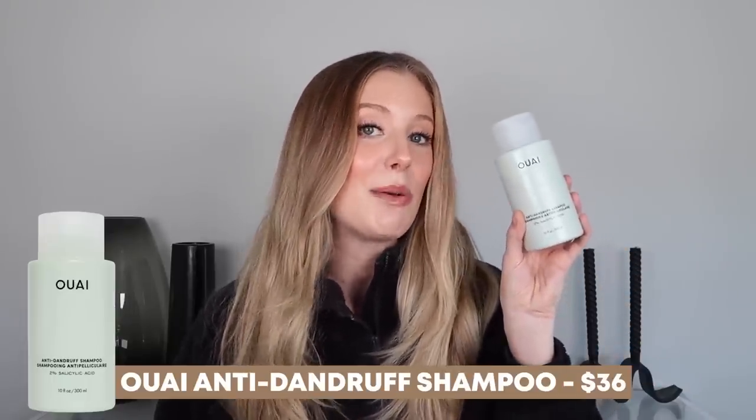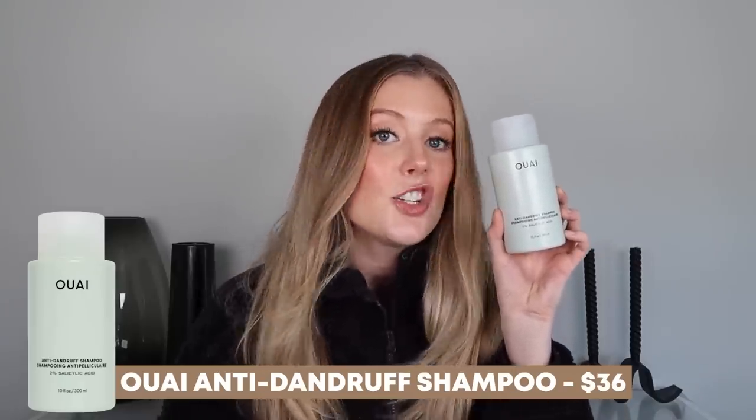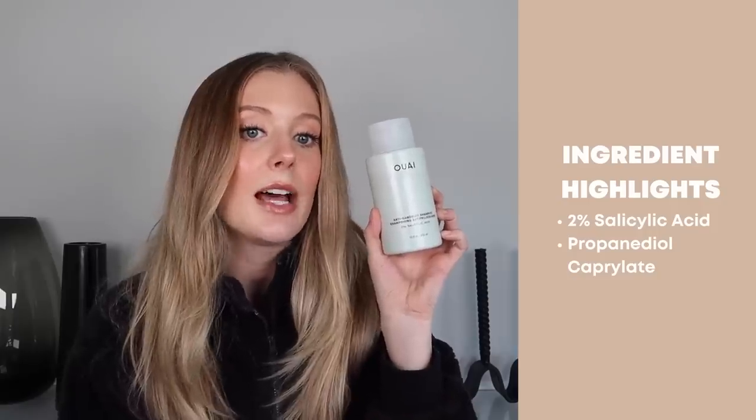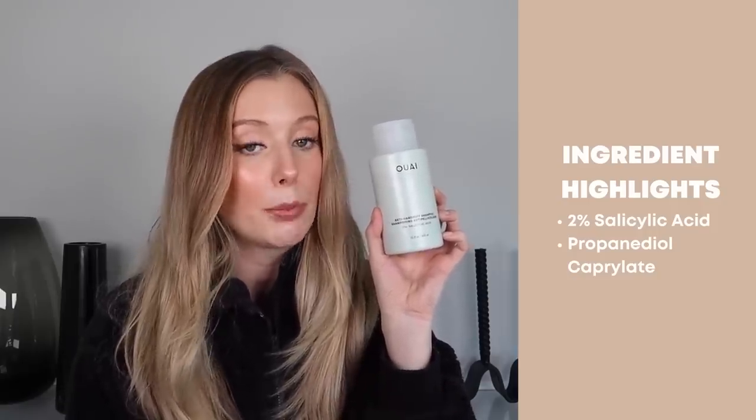Let's kick this video off with hair care. First up is a new launch from Way, which is their anti-dandruff shampoo. This contains two ingredients that are designed to help minimize itching, flaking, irritation, and dandruff, and those ingredients are 2% salicylic acid and propanadyl caprolate.